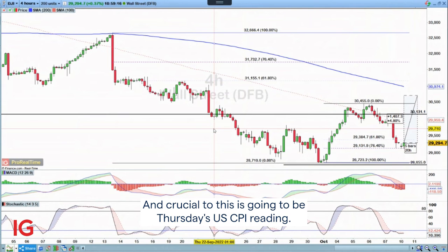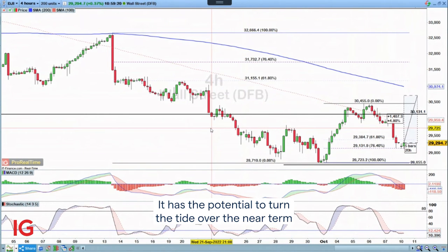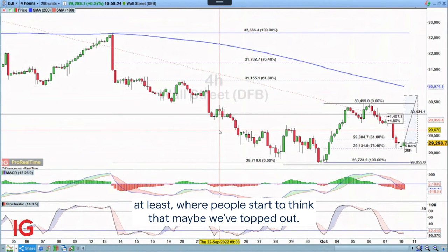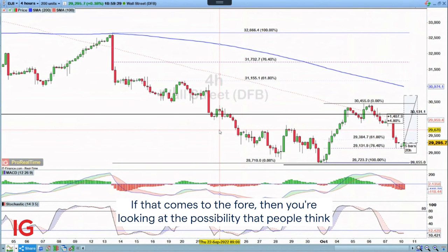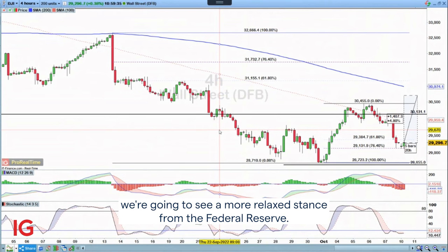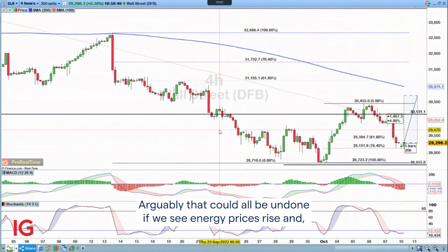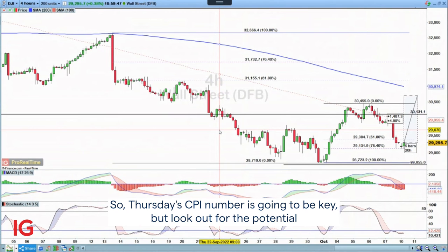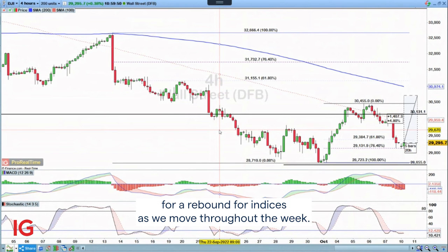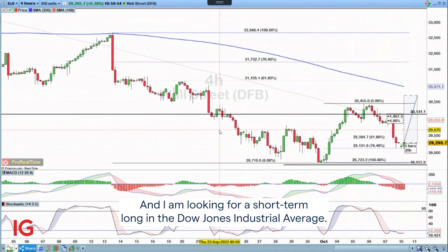Crucial to this is going to be Thursday's US CPI reading. It has the potential to turn the tide over the near term, where people start to think that maybe we've topped out. We are expecting to see a lower CPI figure, and if that comes to the fore, you're looking at the possibility that people think we're going to see a more relaxed stance from the Federal Reserve. Arguably, that could all be undone if we see energy prices rise and a new phase of inflation come into play. So Thursday's CPI number is going to be key — look out for the potential for a rebound in indices as we move through the week. I am looking for a short-term long in the Dow Jones Industrial Average.